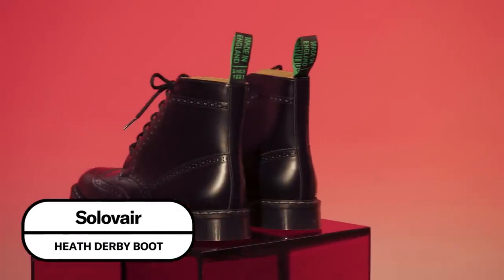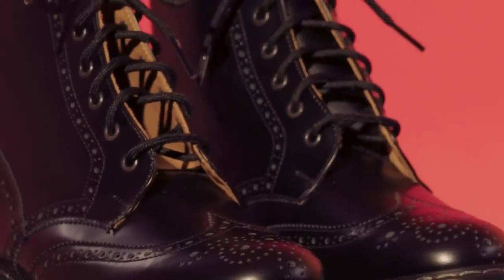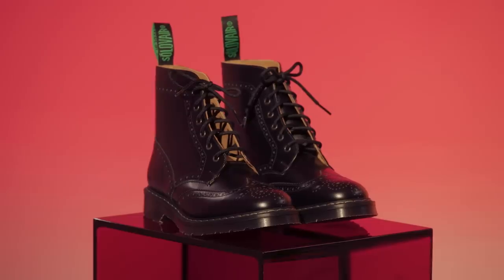In the event that you don't have that Thom Browne money, a great option is Solovair. These are Made in England boots — they used to be the makers of Doc Martens — and they still make these wonderful brogues that have a work boot-esque quality to them but are still very much in that dressy, upscale mode.